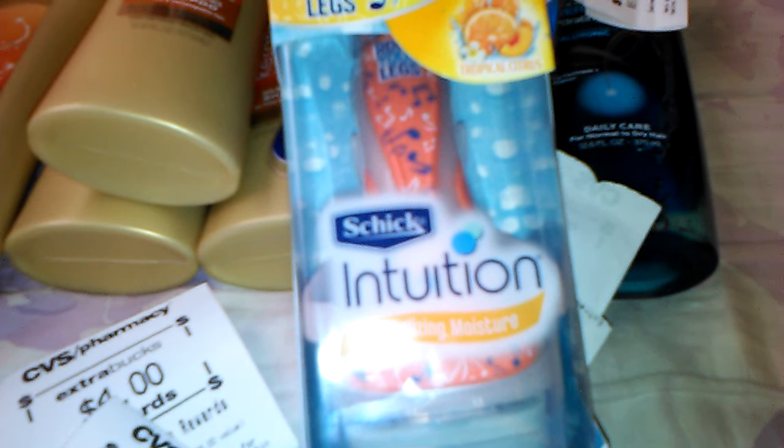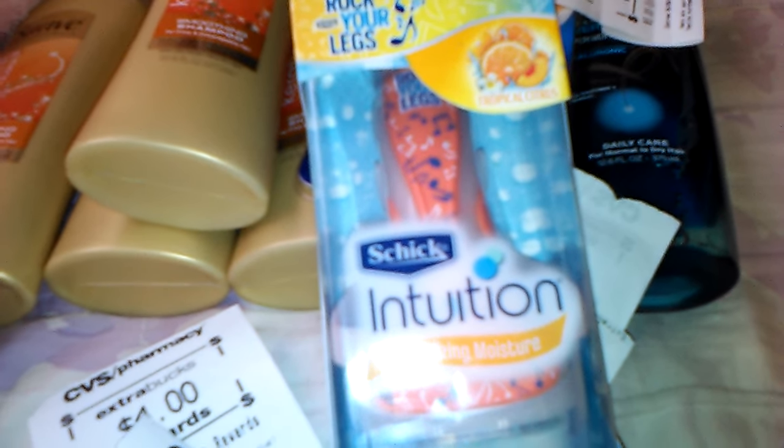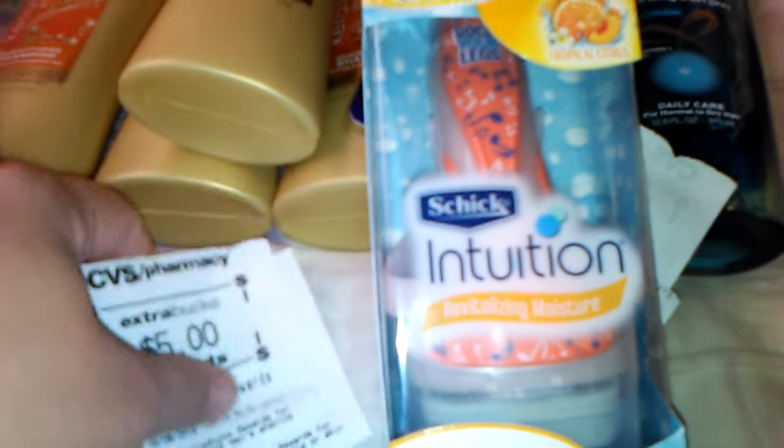The other razor I picked up was the Schick Intuition — I love these razors, it's got the soap on it. This was $13.79 at my store. I had a $3 off of a $12 Schick purchase and a $3 manufacturer coupon, so it made it $7.79. But I got $5 back in extra care bucks, so essentially that's $2.79 — awesome deal.